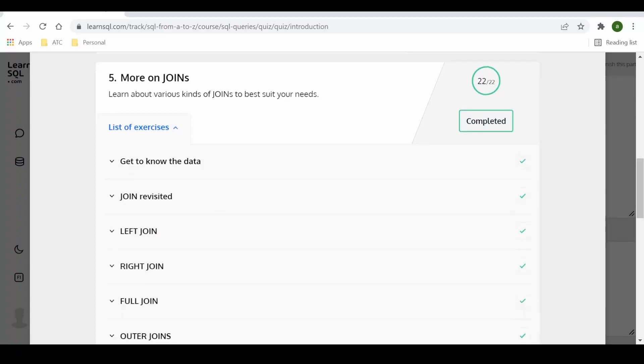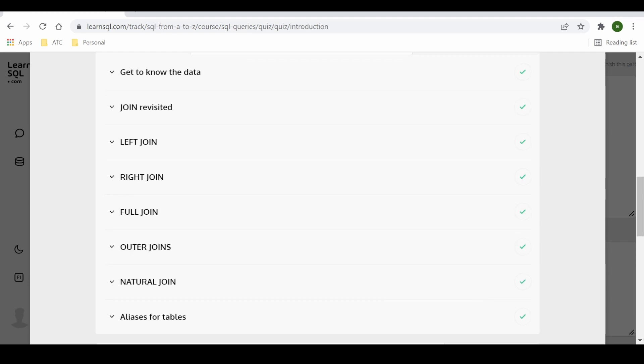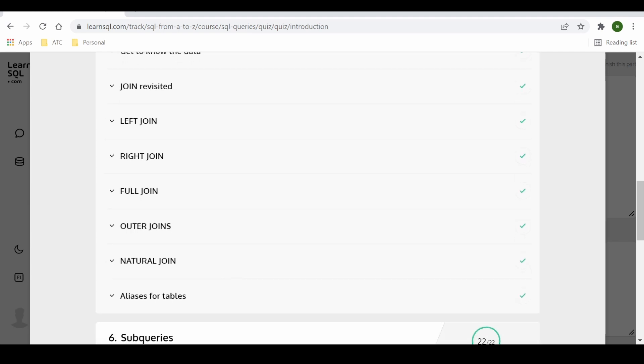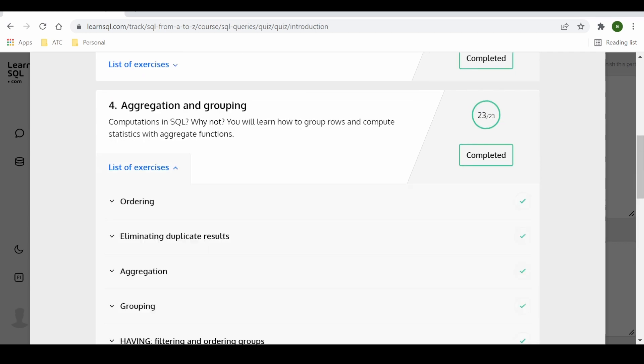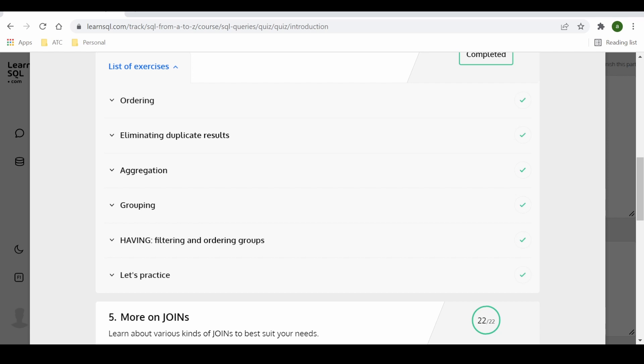Then you have JOINs, which really is the most important concept in SQL because pretty much all the time you will be working with more than one table — so you have INNER JOINs, LEFT JOINs, RIGHT JOINs, FULL JOINs, and CROSS JOINs. Of course there is aggregation and grouping, which involves learning how to use GROUP BY and aggregate functions like ORDER BY, GROUP BY, COUNT, SUM, AVERAGE, and so on.